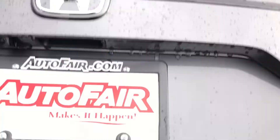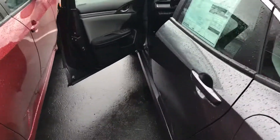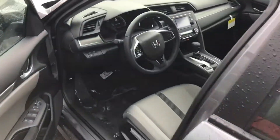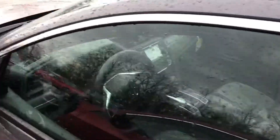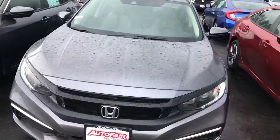Anyways, that was just a really quick look at this 2021 Honda Civic. If you do have any questions on the vehicle or would like me to go over any other features, please feel free to reach out. My name is George — you can reach me at 603-943-9290. Thank you.